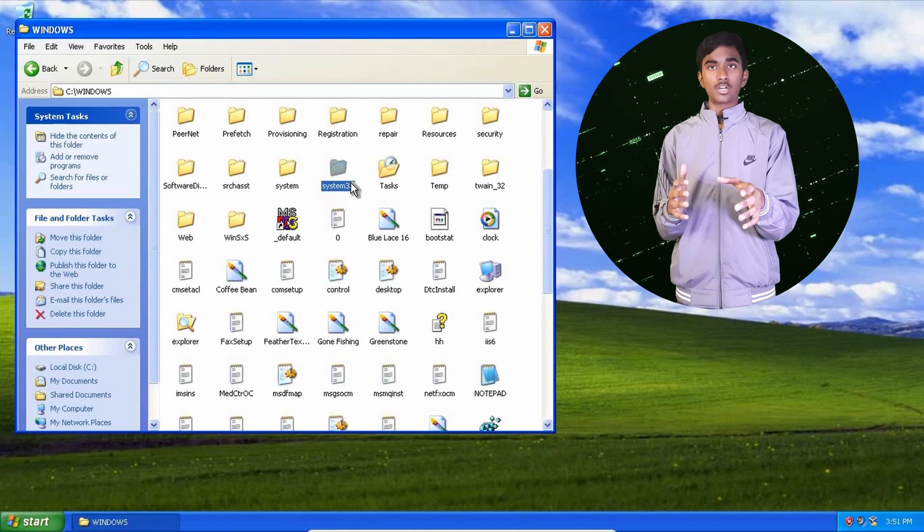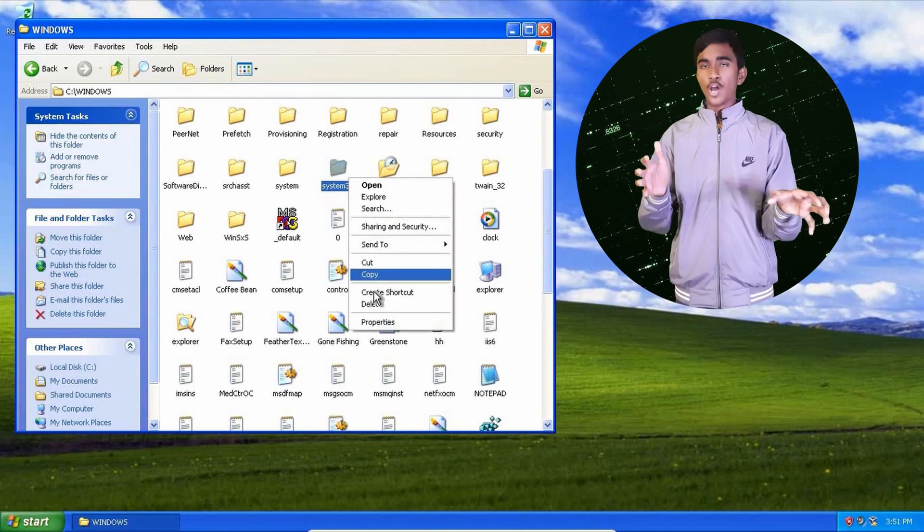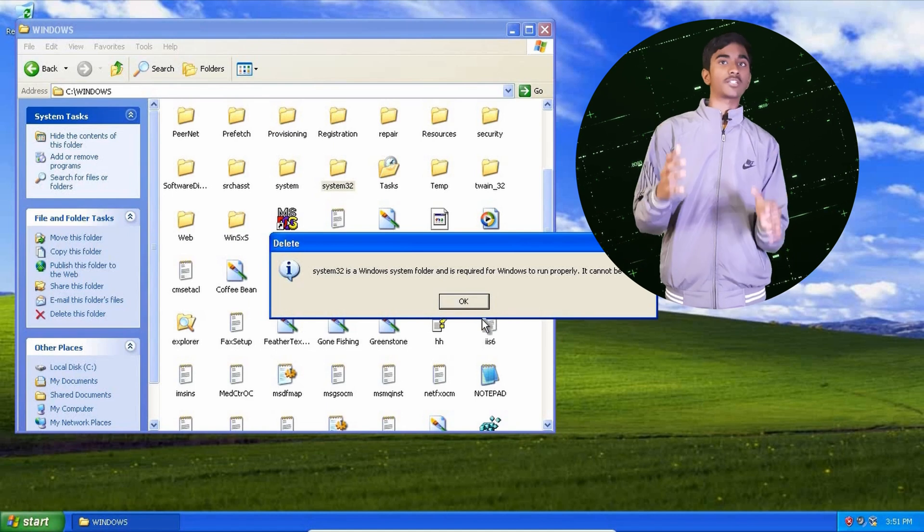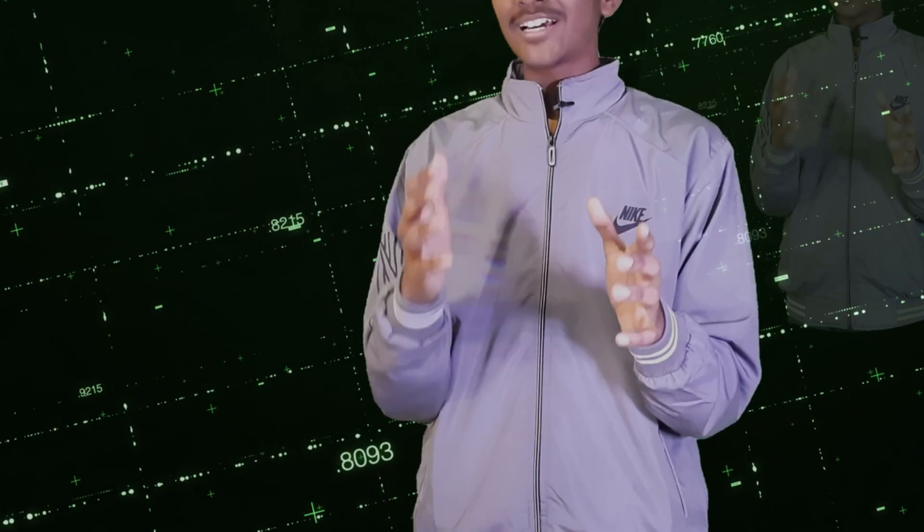If we generally go to the Windows System32 folder and try to delete it — no, it is not possible. Windows does not give permission to delete it. But I have found a cheeky way of deleting the Windows System32 folder.